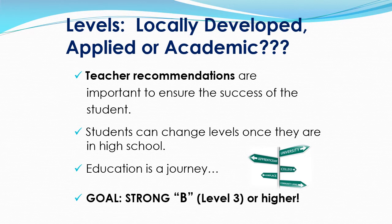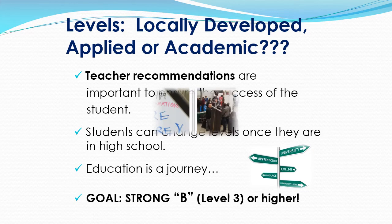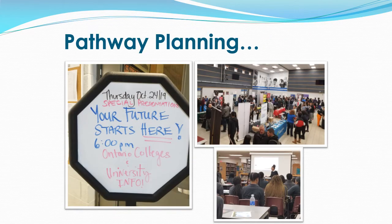Remember, education is a journey and we want you to be successful. The goal is to choose courses or levels where you can earn a strong B or higher. Grade 9 is only the beginning of your academic pathway planning. Throughout high school, you will have many opportunities to explore different pathways and post-secondary options. If at any time you have questions or concerns about your pathway planning, please contact your guidance counselor.